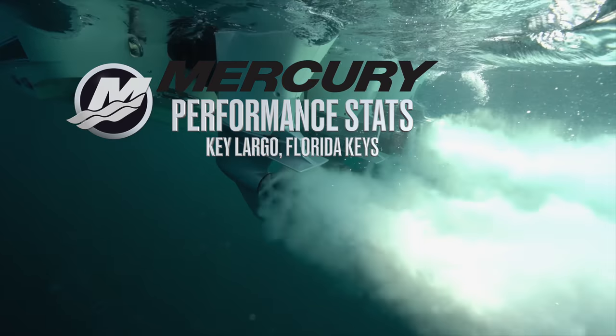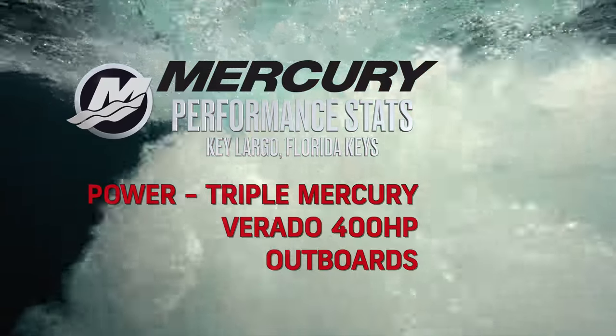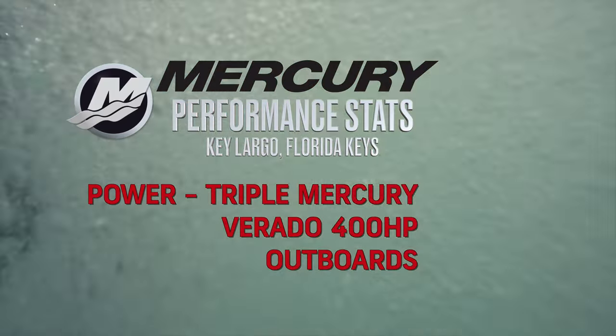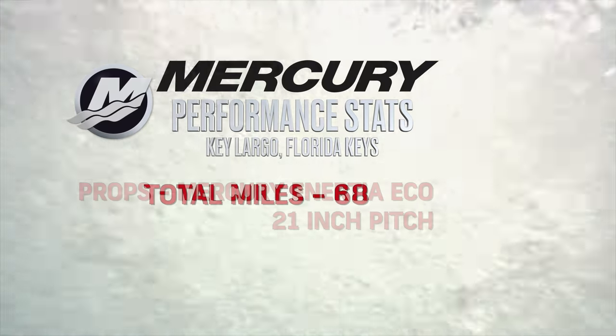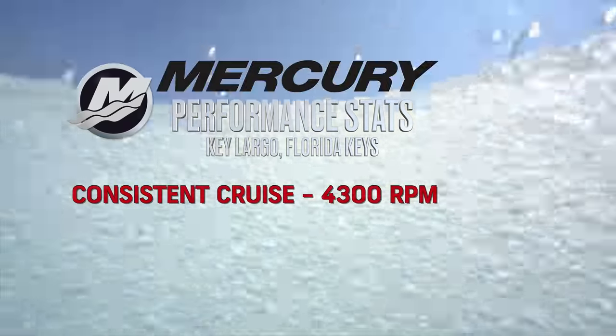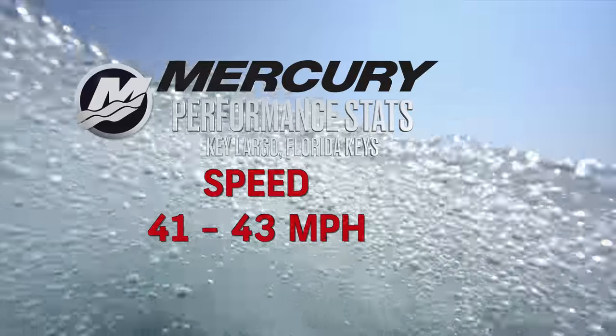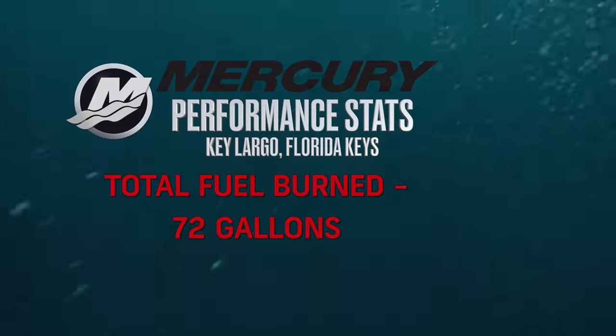Mercury Performance Stats — Key Largo, Florida Keys. Seas four feet on average. Power: triple Mercury Verado 400 horsepower outboards. Props: Mercury Inertia Eco 21-inch pitches. Total miles traveled: 68. Consistent cruise: 4,300 RPM. Speed: 41 to 43 miles per hour. Total fuel burned: 72 gallons.